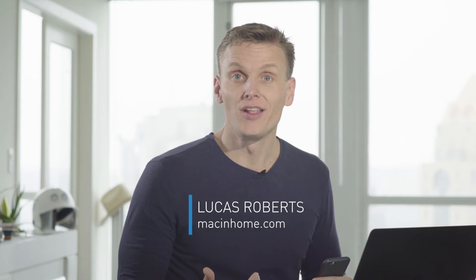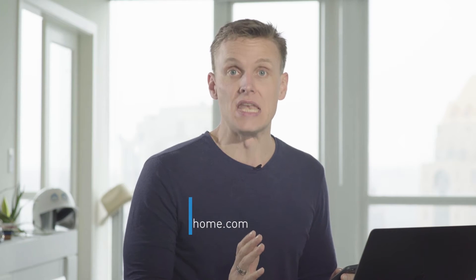Sarah asks: how do you speed up your slow iPhone? I'm running around trying to change the world all day long, and when my phone is slow, it drives me nuts.